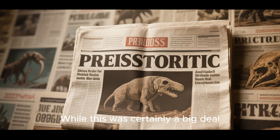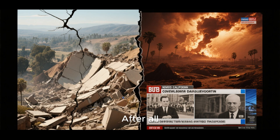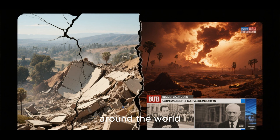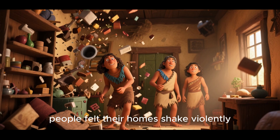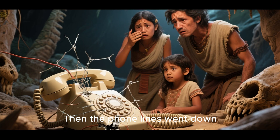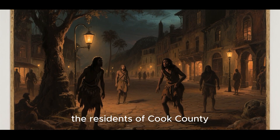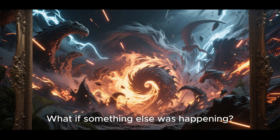While this was certainly a big deal, it wasn't the biggest news story that day. After all, earthquakes are pretty common in places like California. However, what happened next would make headlines around the world. As the earthquake shook the town, people felt their homes shake violently, but they assumed it was just a particularly violent tremor. Then the phone lines went down, so they couldn't call anyone to find out what was going on. As the night wore on, the residents of Cook County began to feel uneasy. What if it wasn't just an earthquake? What if something else was happening?